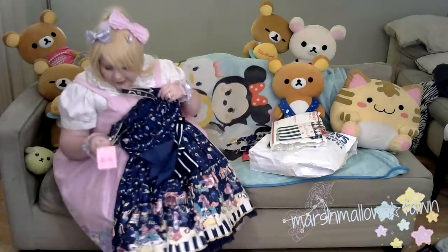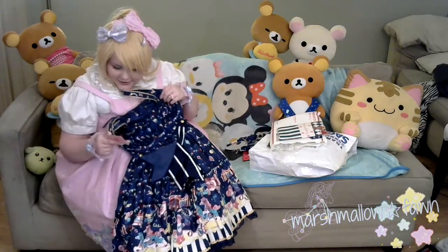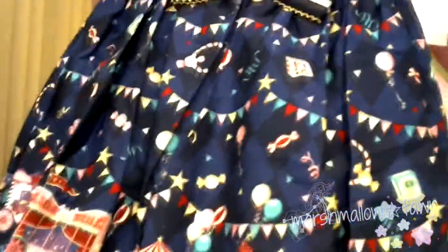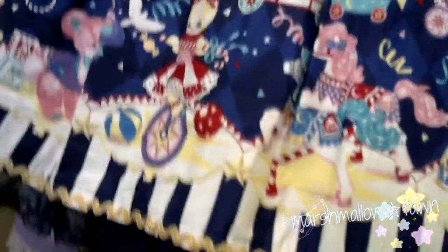I forgot it was new with tags — and there are the tags. Really hype about that. And my cute little waist tights, all nice and good. I'm really happy that I bought this from the seller and I'll pop up their name on the video.